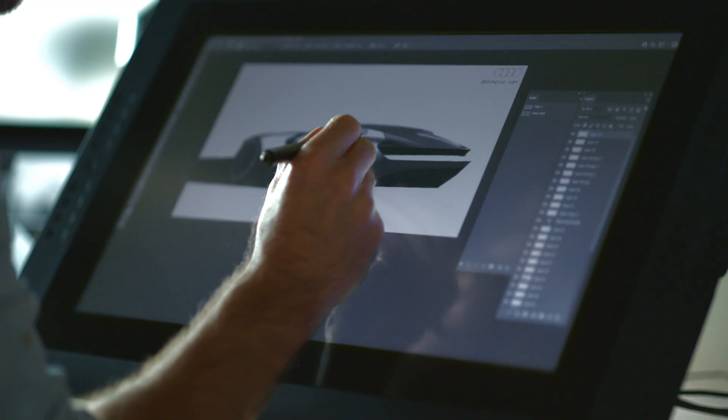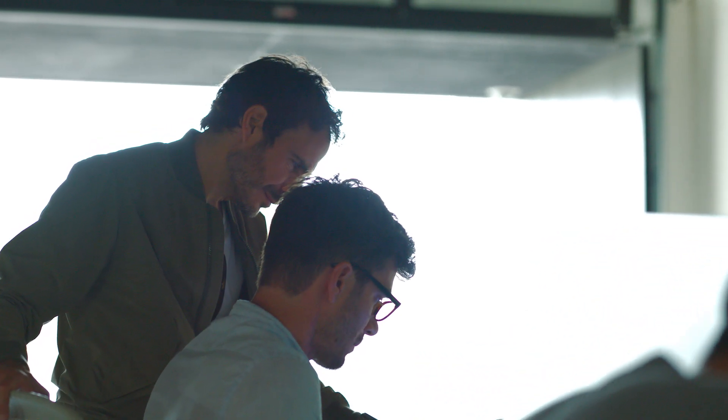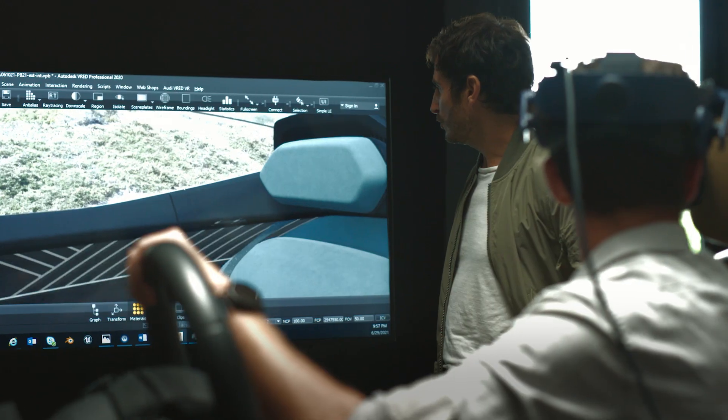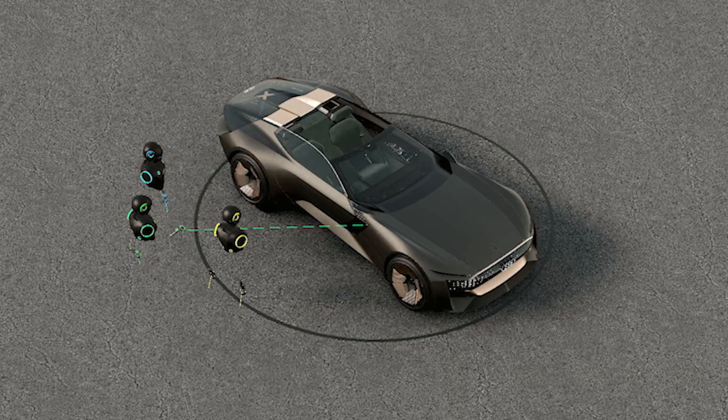The Audi headquarters is located in Ingolstadt. To capture all ideas from around the world, we have design studios — a very digital and small one in Beijing and one in Malibu. That's why the Audi SkySphere is developed and designed 100% digitally. The process involves a few digital calls per month where we meet in a virtual studio and talk about the status of the design.